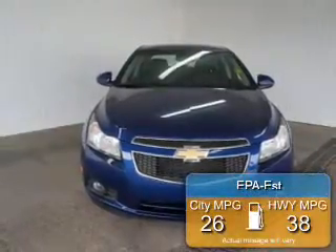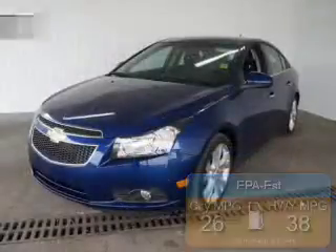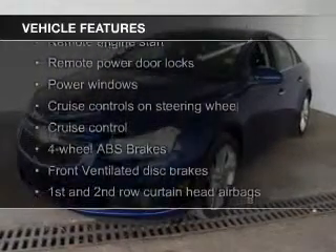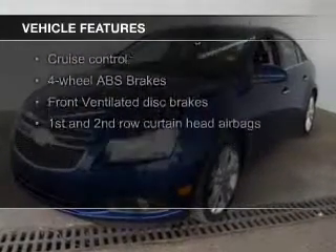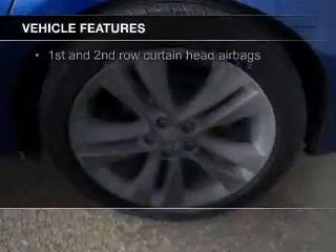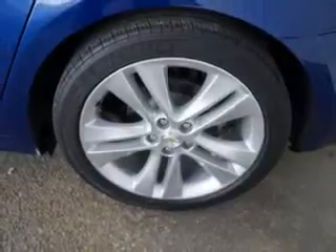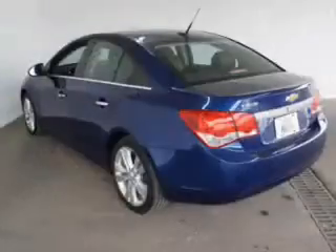Great fuel efficiency saves you money by requiring fewer trips to the gas station. The features include a turbocharger, leather seats, heated seats, Bluetooth connectivity, satellite radio, digital audio input, remote start, steering wheel controls, alloy rims, and automatic climate control.